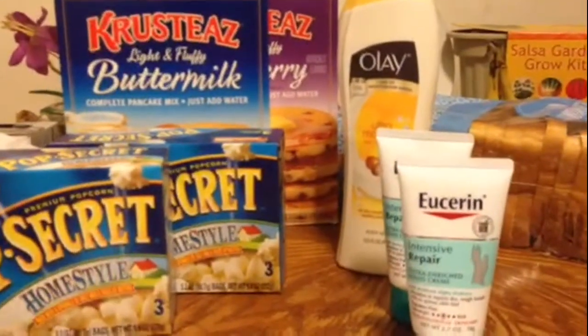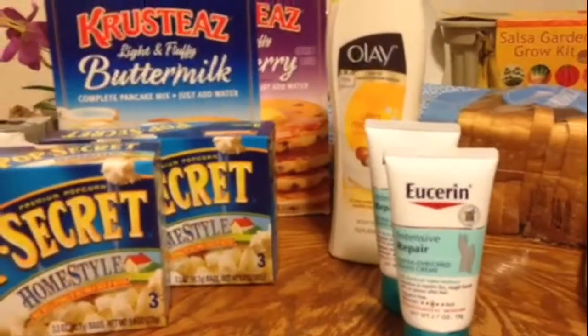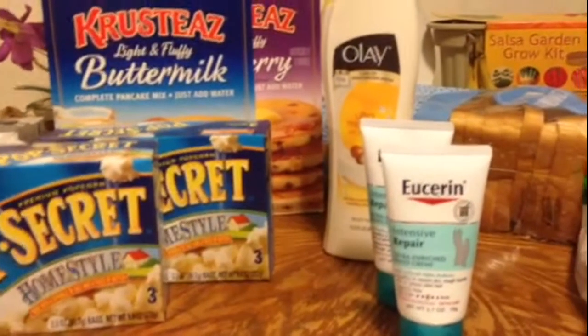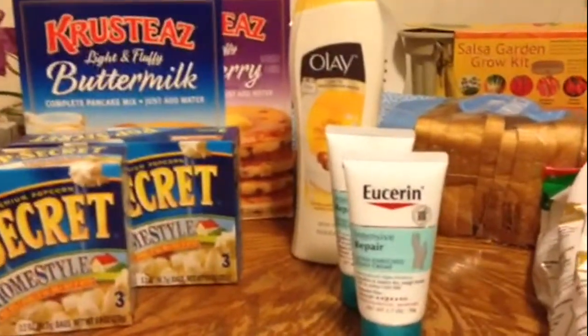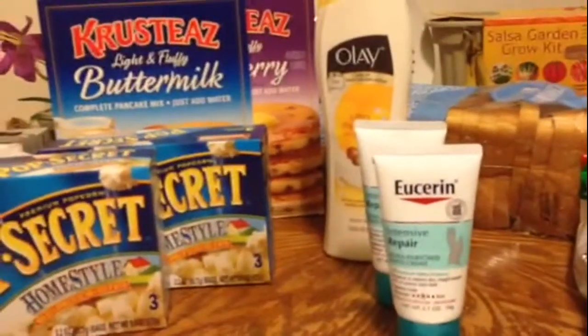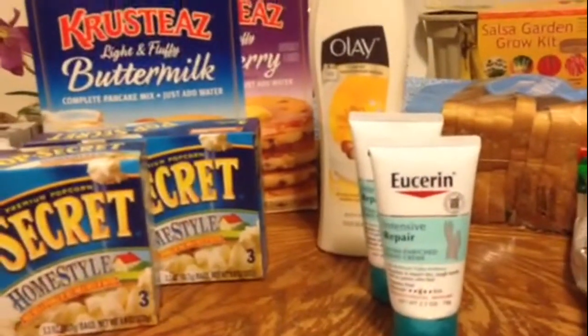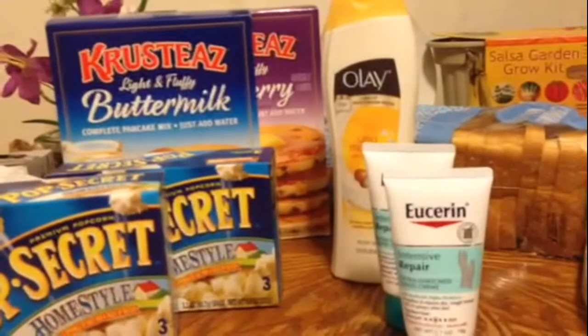I did not go out this morning because my baby girl was being honored at a little breakfast this morning — she got an award for making the honor roll this first nine weeks. Some things are definitely more important than couponing, and being there to support my baby girl was one of those things.